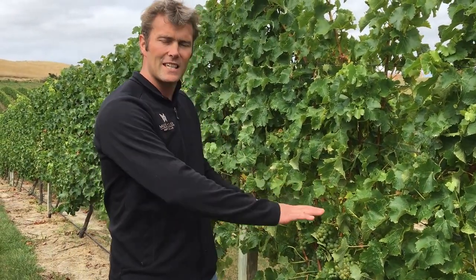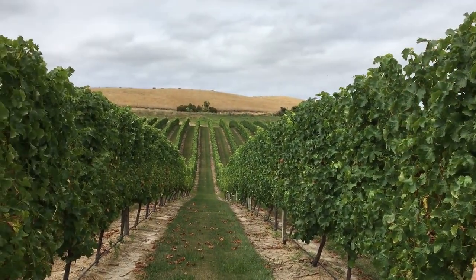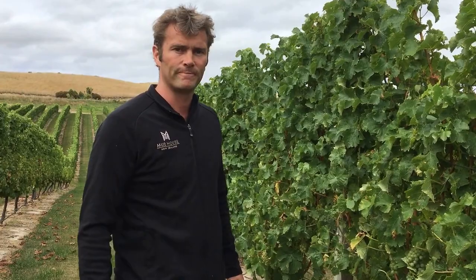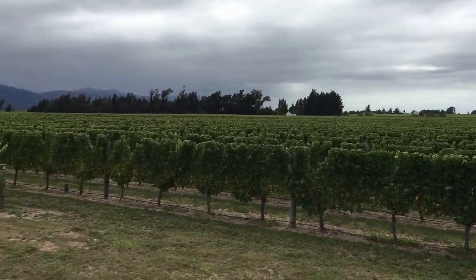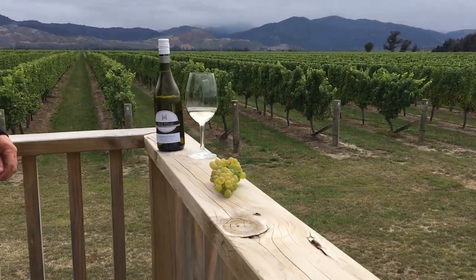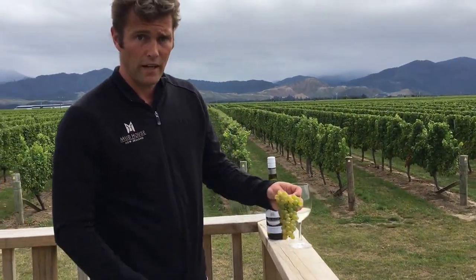We want a nice consistent flavor profile through all the vineyard, which can get a little bit difficult when you see topography like this. There's a little bit of art that comes into deciding when you actually do pick it.